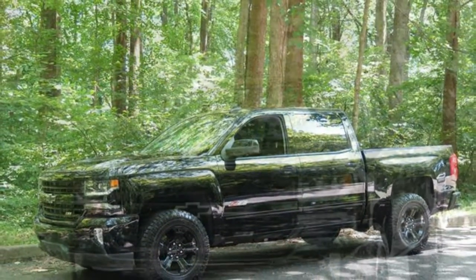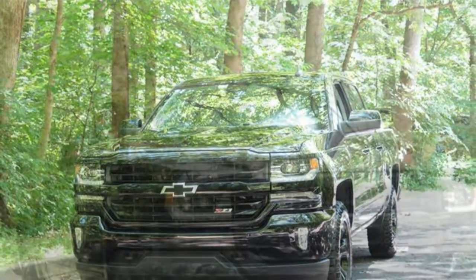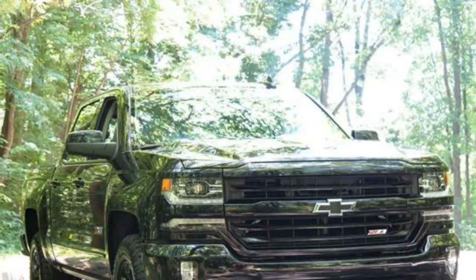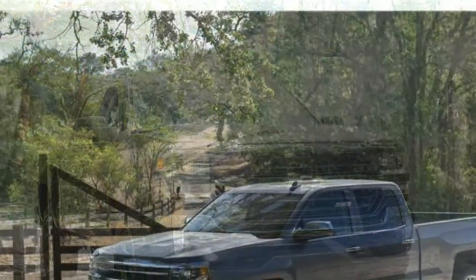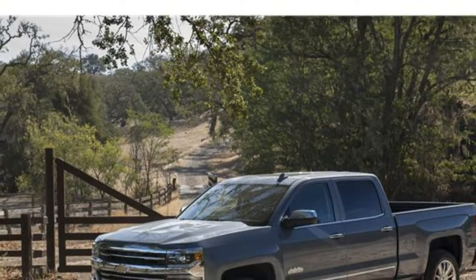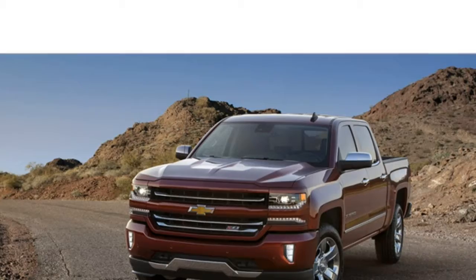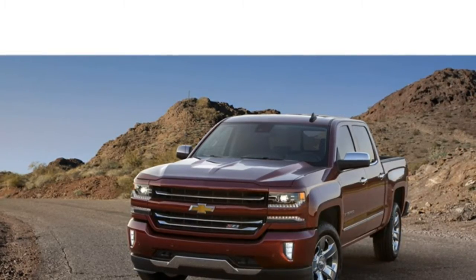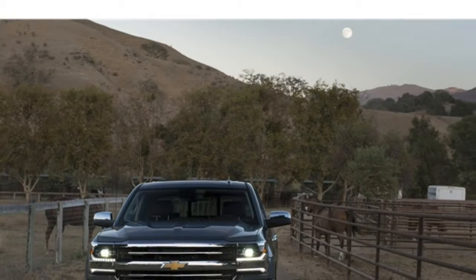Pros and cons: Outstanding acceleration, nimble handling and quiet ride, posh interior, and a user-friendly infotainment system. On the downside, it has subpar fuel economy, an undersized cargo hold, and is more expensive than most rivals.